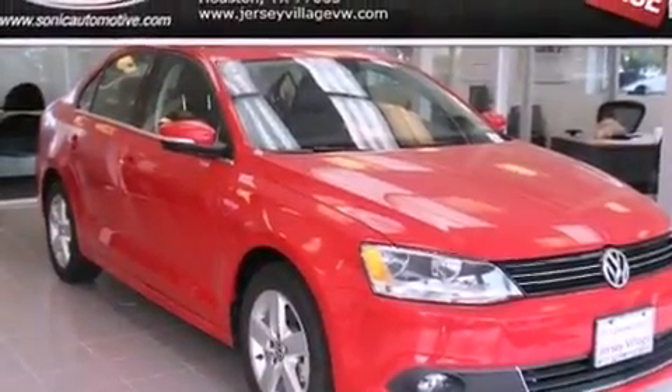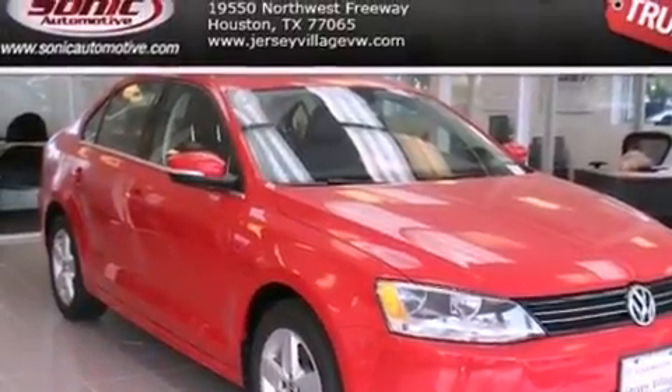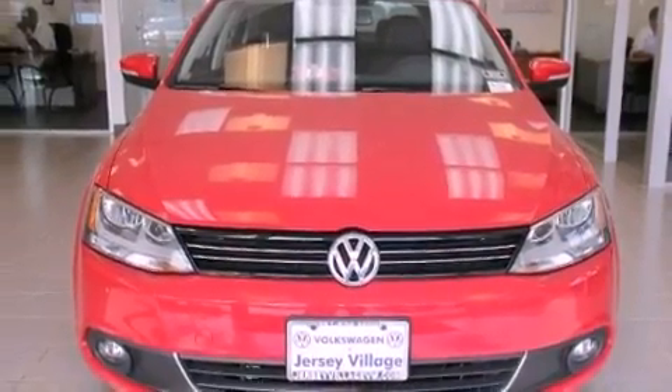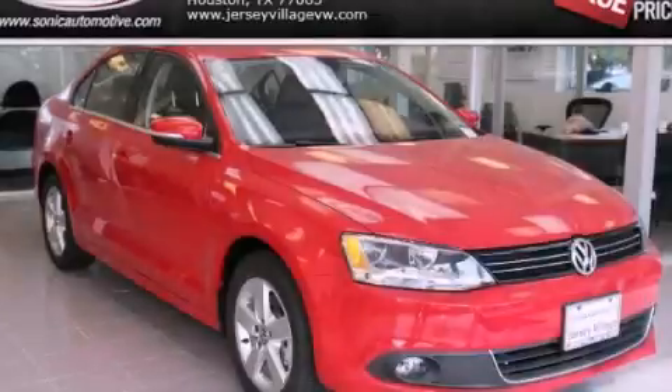With an EPA estimated rating of 42 miles per gallon on the highway, this automobile pays off in the long run. This vehicle is sure to sell fast — call and arrange your test drive today.